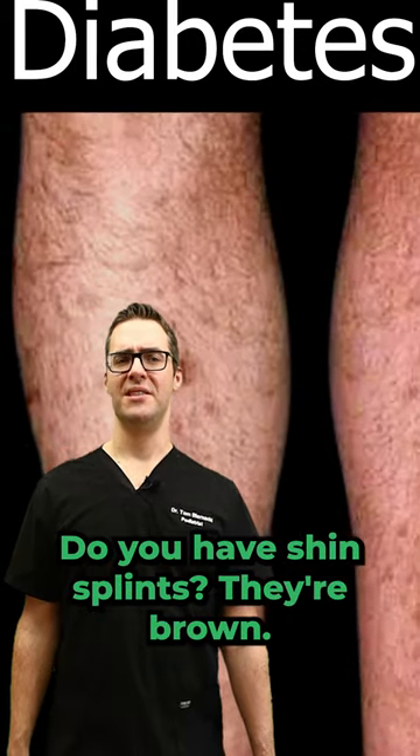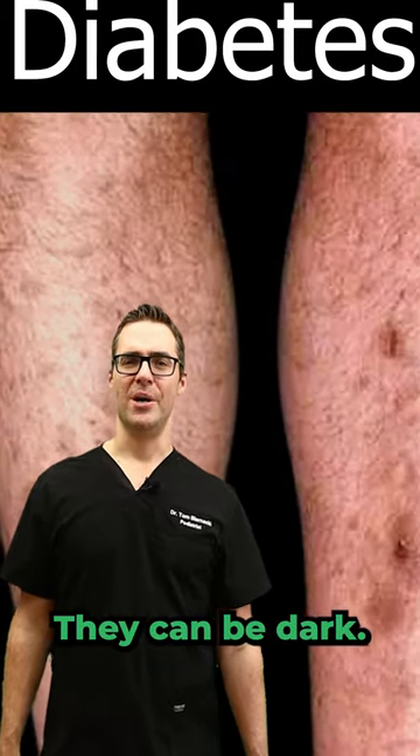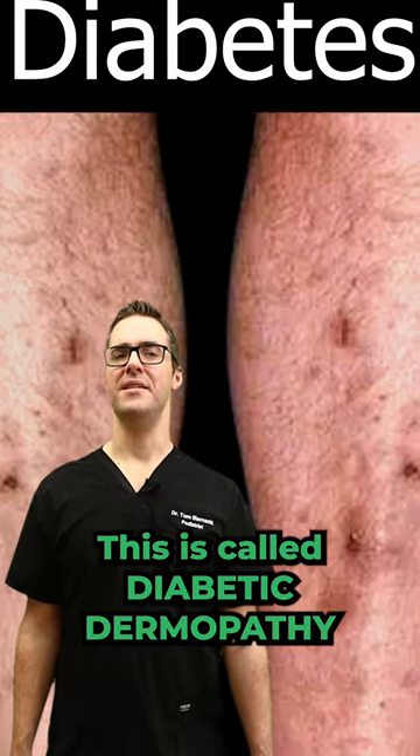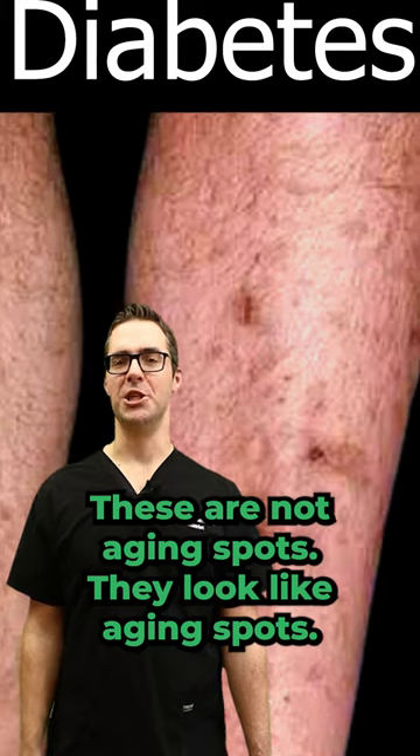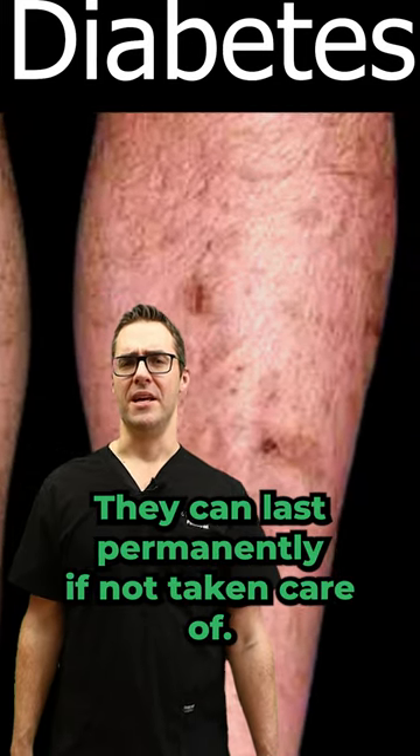There are shin spots. Do you have shin spots? They're brown, they can be dark, they look like bruises. This is called diabetic dermopathy. These are not aging spots — they look like aging spots, and they can last permanently if not taken care of.